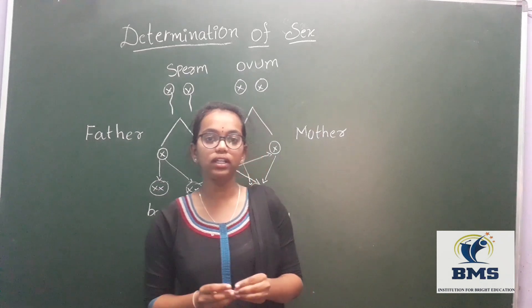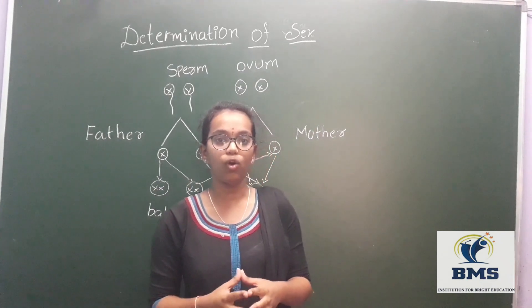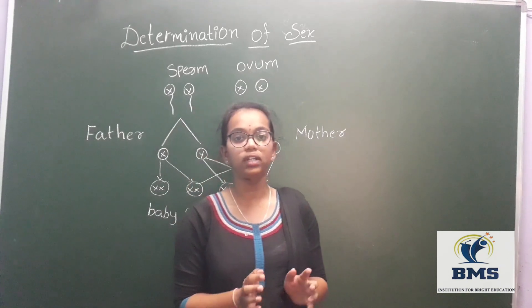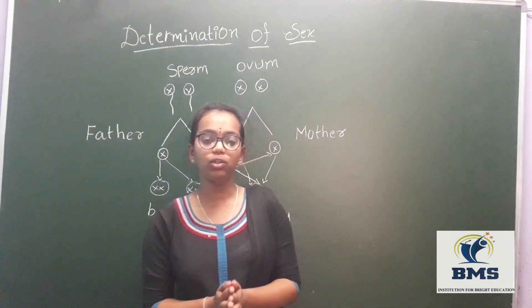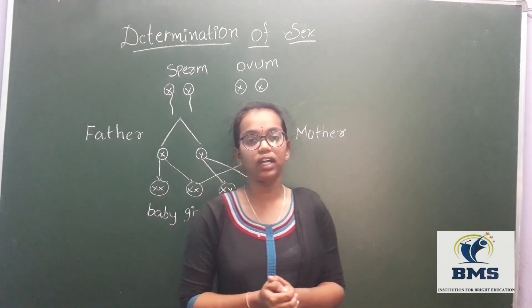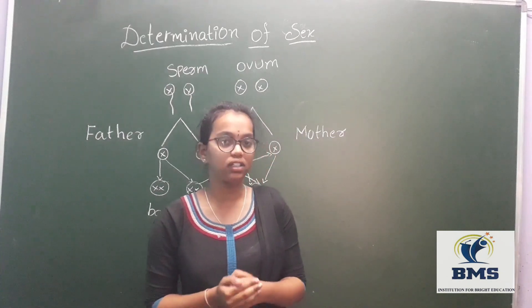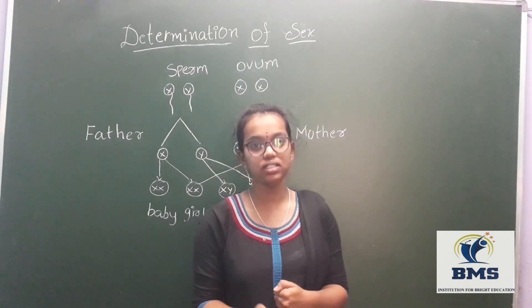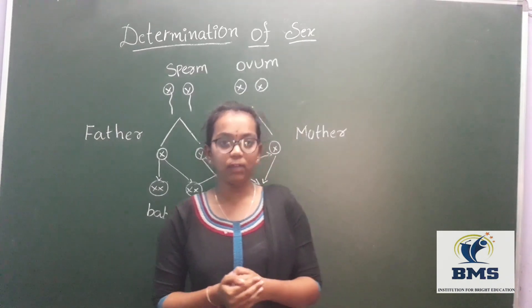In the female gamete — gamete means cell, and the female gamete is the ovum — the ovum contains two X chromosomes, that is XX. One important note: people think the ovum is released once a month, but that is wrong. The ovum is released on a 28-day cycle.